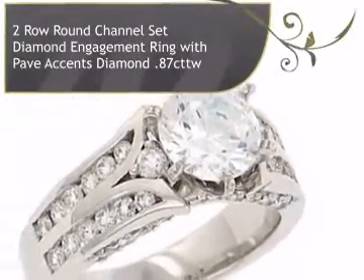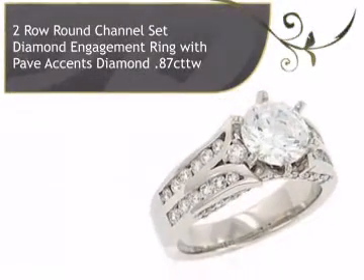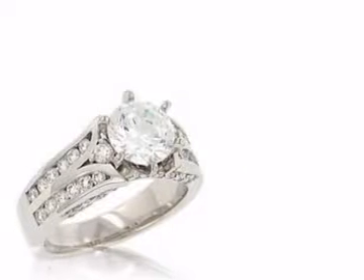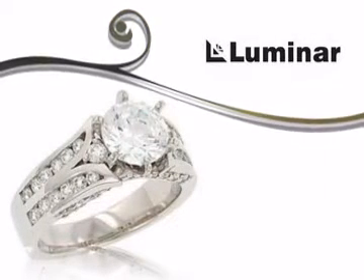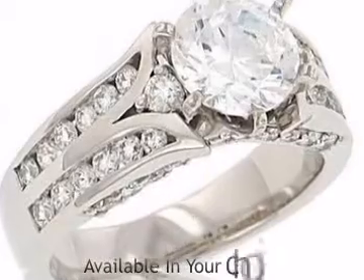Introducing this breathtaking diamond ring for ladies. This ring is designed by Luminar. Timeless beauty, unsurpassed quality and craftsmanship.